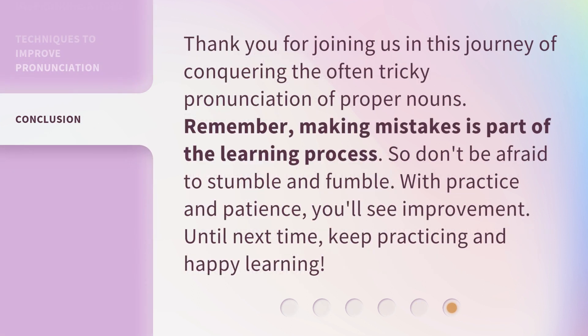Thank you for joining us in this journey of conquering the often tricky pronunciation of proper nouns. Remember, making mistakes is part of the learning process. So don't be afraid to stumble and fumble. With practice and patience, you'll see improvement. Until next time, keep practicing and happy learning.